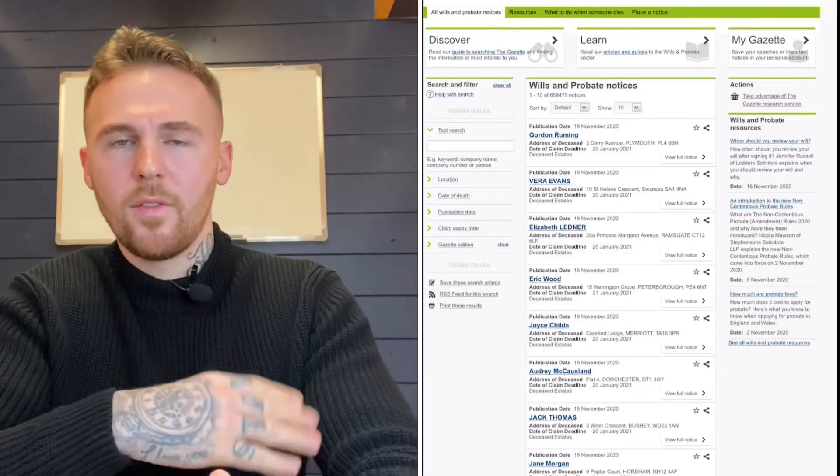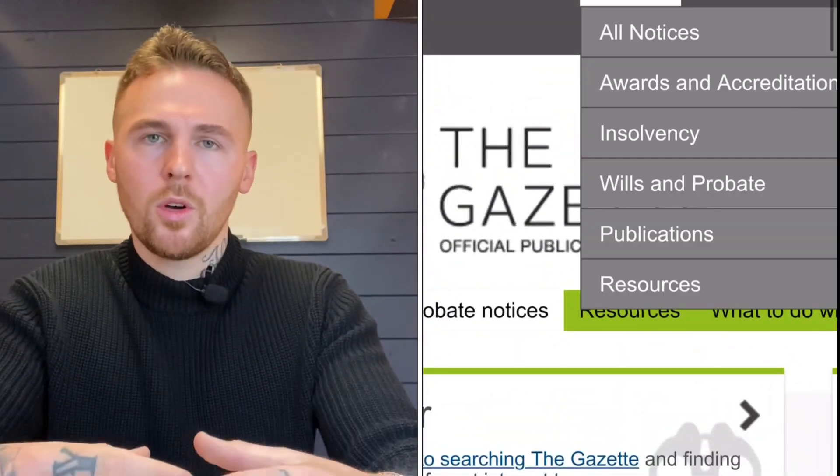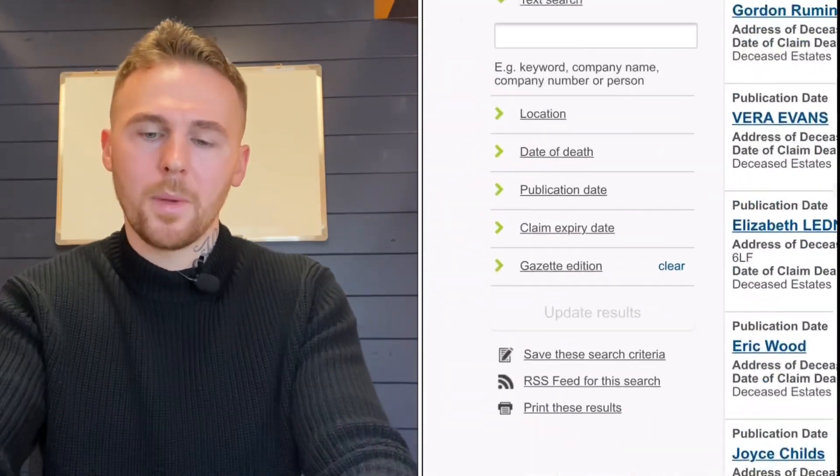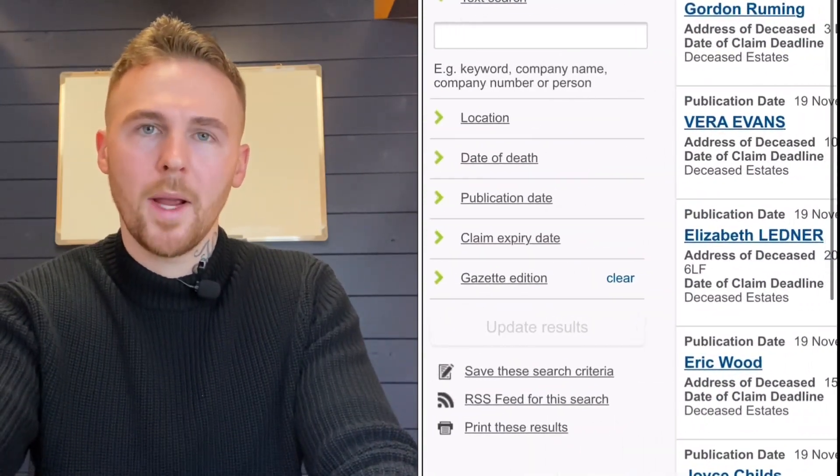This is completely genuine and so many do not know this. So tune in to the end to hear how you can apply this to your own investment journey within property. Once you've gone to Google, stick in the Gazette.co.uk, and at the top when you go on the Gazette, there will be a part for probates and wills.